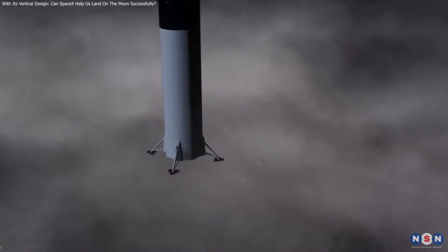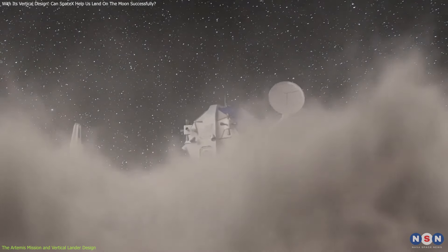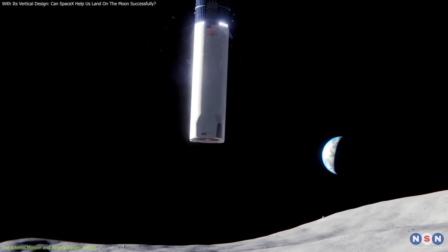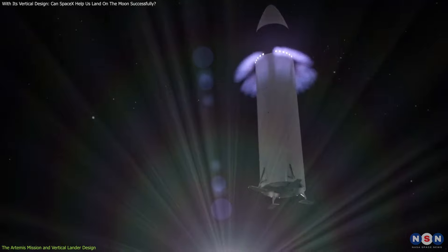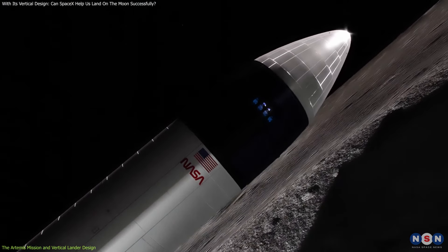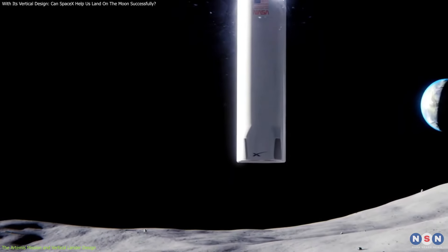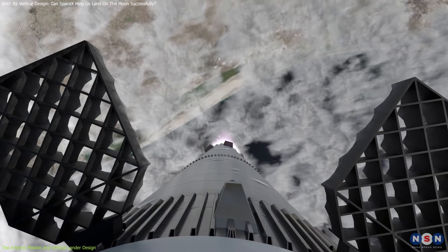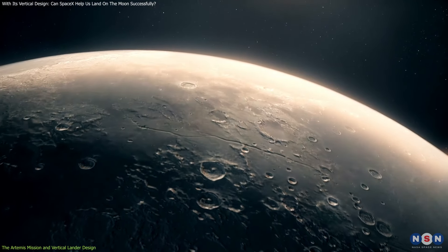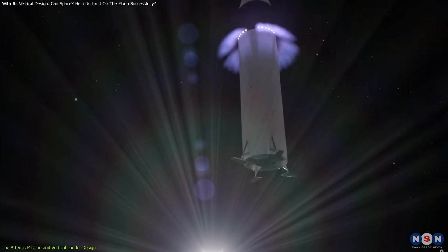SpaceX's design for the lunar lander stands out for its vertical orientation, a departure from traditional landers used in previous missions. The decision to opt for a vertical design was driven by several key factors. The vertical structure is highly efficient in terms of space and fuel usage, which is crucial for long-duration missions where every kilogram of payload must be meticulously calculated. The vertical design allows for a streamlined aerodynamic profile that facilitates both descent and ascent in the Moon's low-gravity environment. This is particularly important given that the Moon has no atmosphere to slow down a descending spacecraft, making controlled landings more challenging.